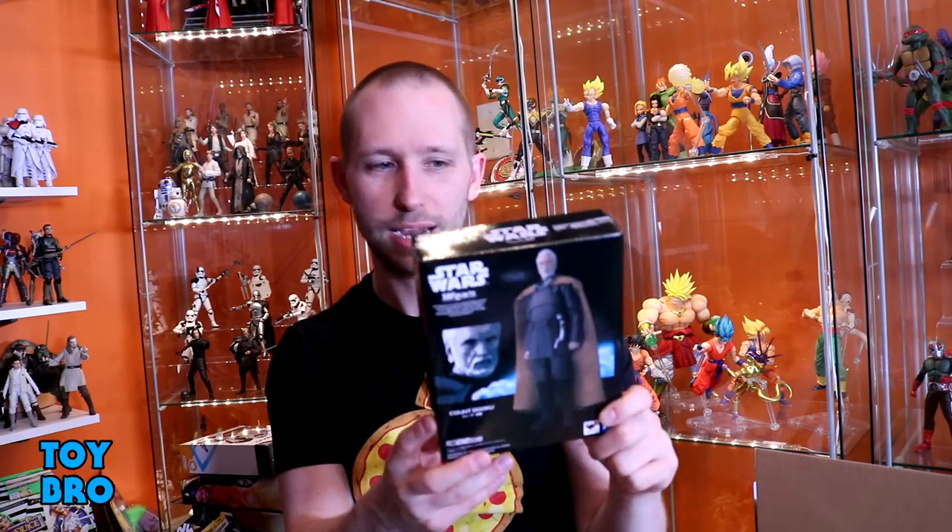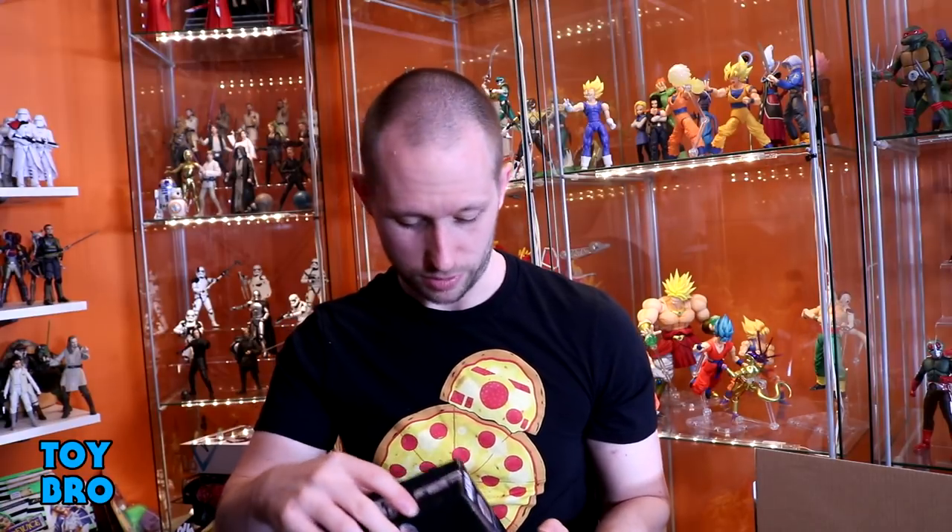The last Star Wars item: we've got the Figure Arts Count Dooku. He's a web exclusive over in Japan, so he comes in the mailer box. I really don't like the weird artwork they use on these, but I'm really excited to take a look at this guy. I know he's getting less than favorable reviews, but he seems pretty good to me. It's a Dooku — he's got soft goods, and I think the faces look pretty good. I'm very excited to dig into that figure.